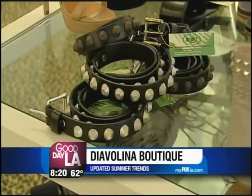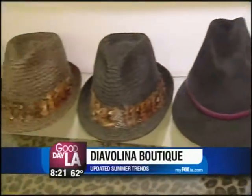Here at Diavelina, we have all of your major trends for summer under one roof. And today, I'm going to show you the five major pieces that I think are essential.